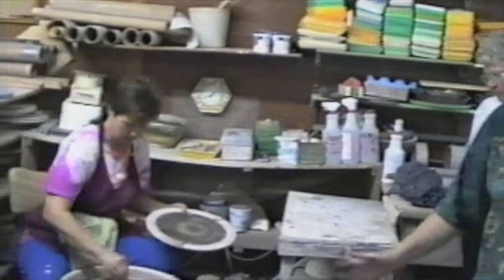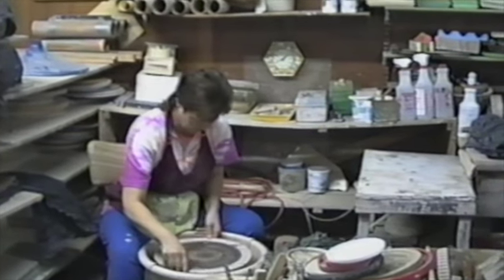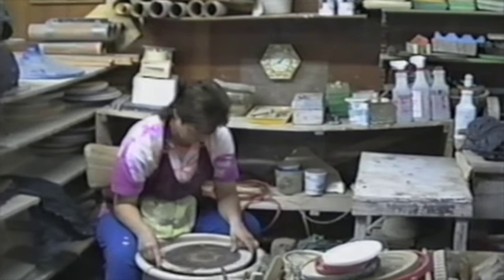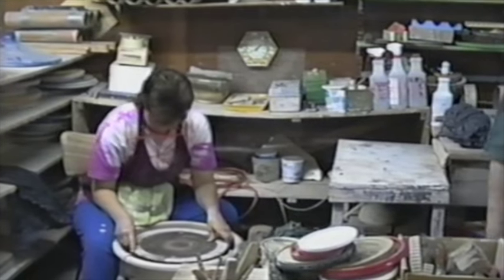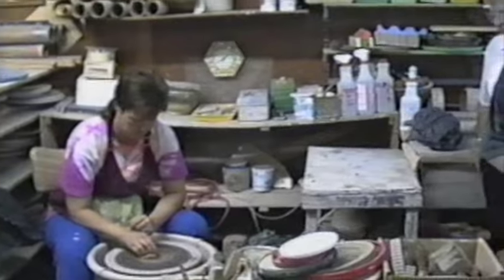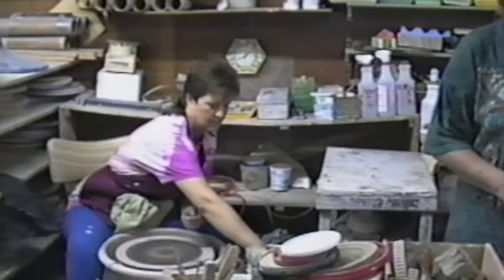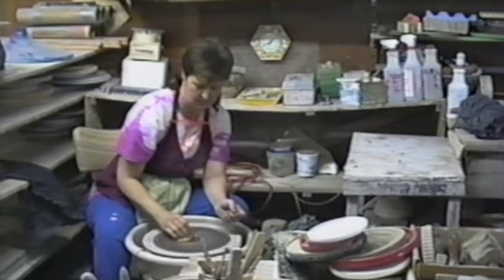Susan started out as a painter, and because she started as a painter she didn't want to lose color. She does a lot with colors. Susan graduated with an MA at the University of Tennessee Tech. She took glass classes and started the studio.